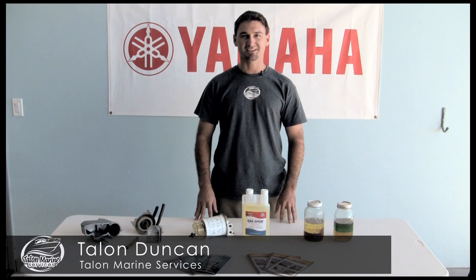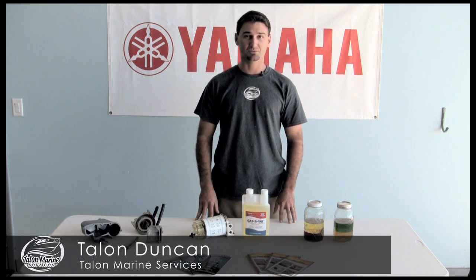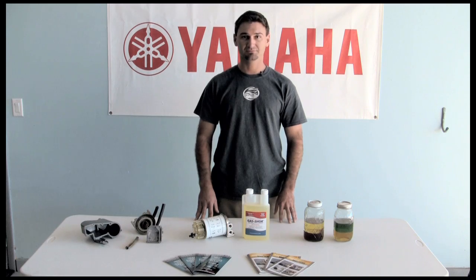Hi, I'm Talon Duncan, owner of Talon Marine Services. Many of us have either seen or heard of the horror stories about ethanol blended fuels. In the shop, we deal with these issues on a weekly basis, so I would like to educate you about ethanol blended fuels.